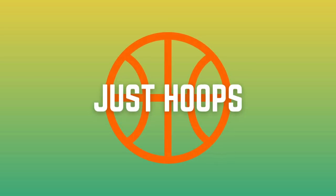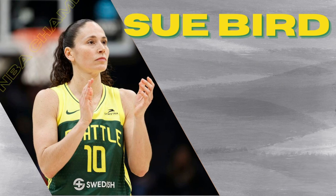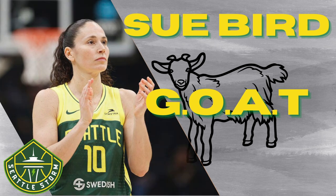Hello and welcome to Just Hoops. In today's video we're going to talk about one of the greats of women's basketball in Sue Bird. She is a four-time WNBA champ, five-time Olympic medalist, 13-time all-star, and the WNBA all-time leader in assists. She's one of the GOATs of women's basketball and has really changed the game in a variety of ways.